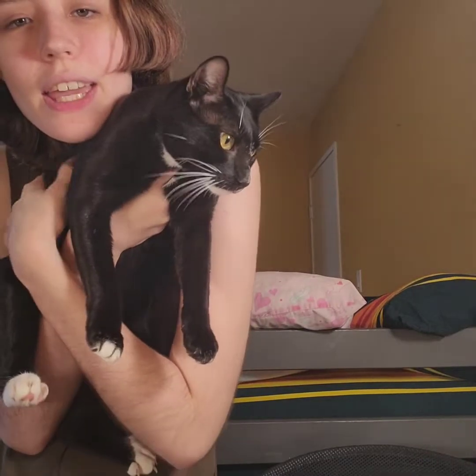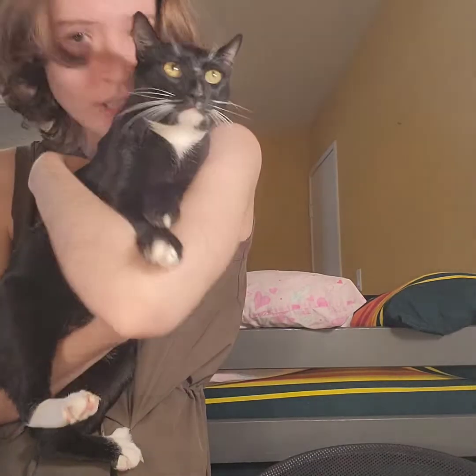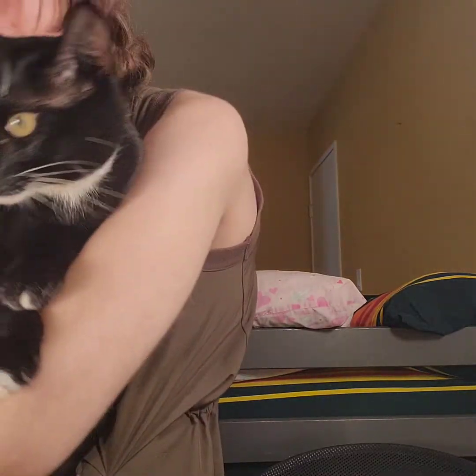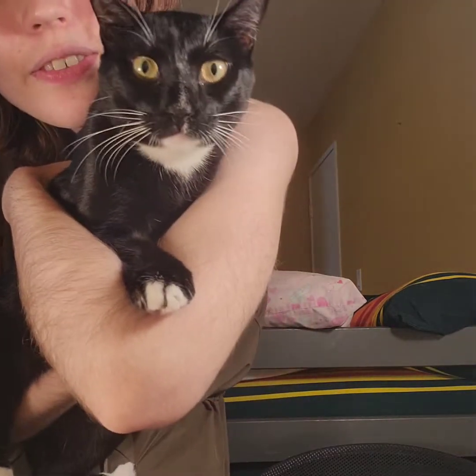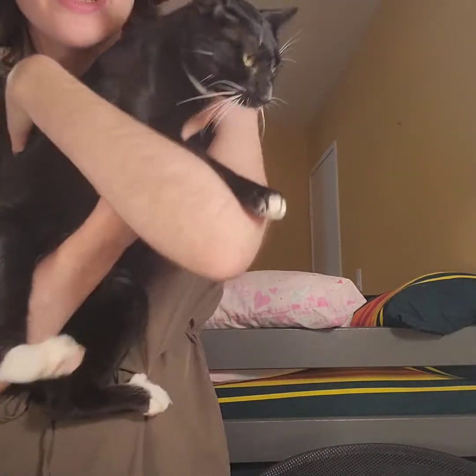Everybody say hi to Little Man. He's doing a little guest starring today. Say hello, Little Man. Say hello. Okay, he wants to be put down. Thank you for the world's cutest introduction, Little Man. Hi.